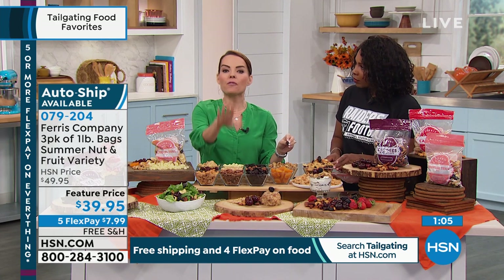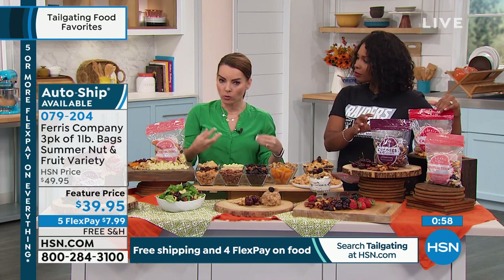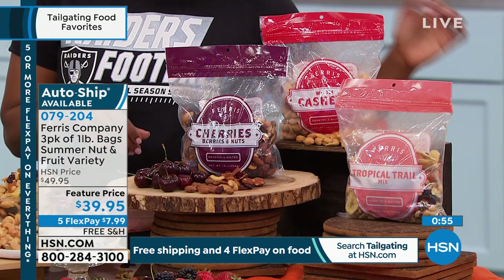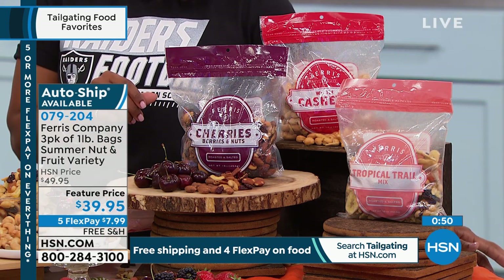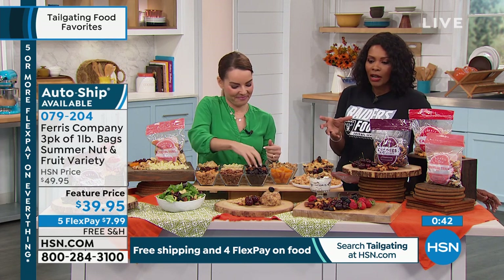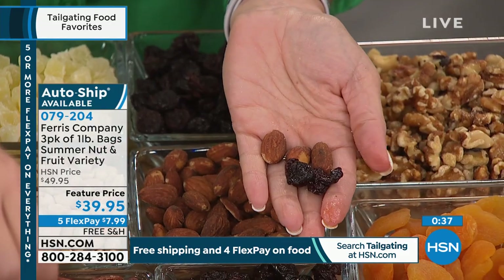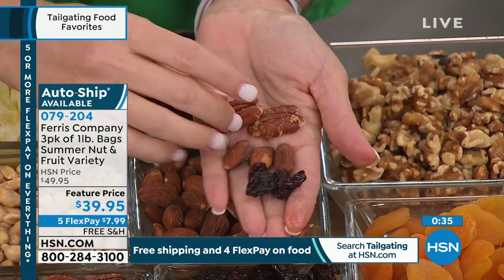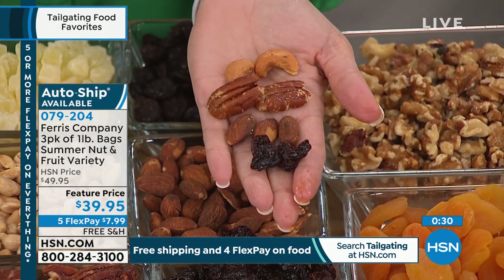These are roasted and salted. We very lightly salt — as it goes through the roasting process, it gets that nice golden color and puts flavor in there, then we just lightly dust them with salt. It's not like some companies that are trying to mask a low-quality nut or fruit. There's no filler in here. Everything on the name is in the bag. You don't have filler like one pecan and one cherry — you've got it all. And you're getting three pounds.